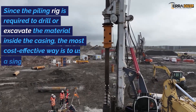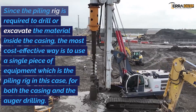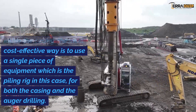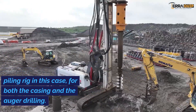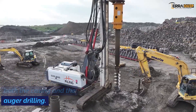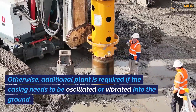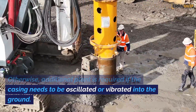Since the piling rig is required to drill or excavate the material inside the casing, the most cost-effective way is to use a single piece of equipment — the piling rig — for both the casing and the auger drilling. Otherwise, additional plant is required if the casing needs to be oscillated or vibrated into the ground.